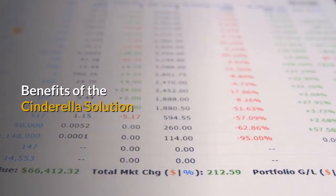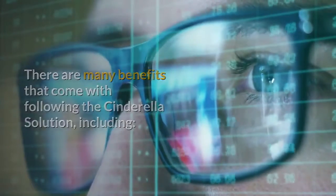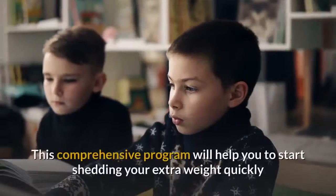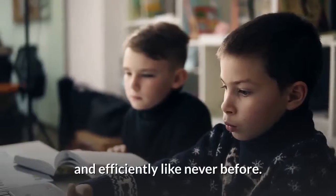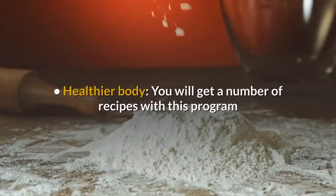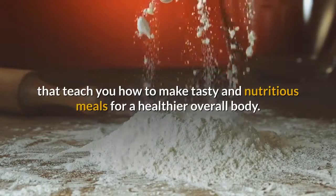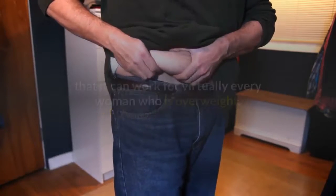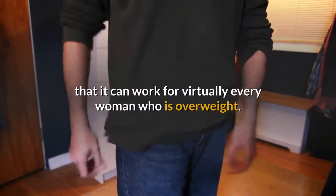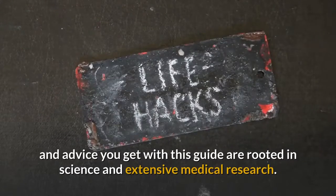Benefits of the Cinderella Solution. There are many benefits that come with following the Cinderella Solution, including rapid weight loss — this comprehensive program will help you start shedding your extra weight quickly and efficiently. You will also get recipes that teach you how to make tasty and nutritious meals for a healthier overall body. It can work for virtually every woman who is overweight, and all of the information, tips and advice are rooted in science and extensive medical research.